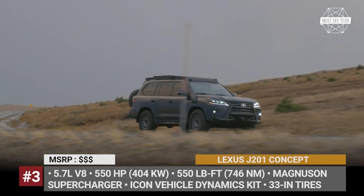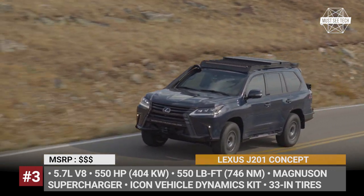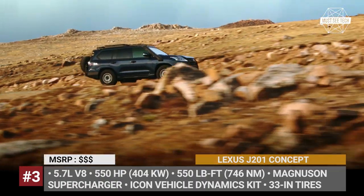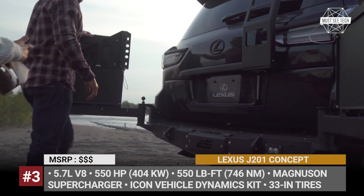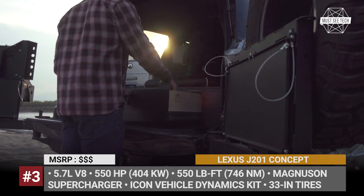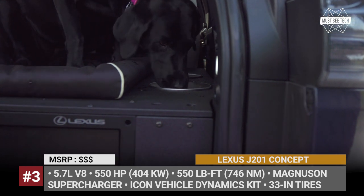The SUV is suspended by an Icon Vehicle Dynamics kit, which provides up to 4.8 inches of front and 4.1 inches of rear lift. Under the hood there is a stock 5.7-liter V8, but instead of the regular 383 horsepower, it now delivers 550, courtesy of an installed Magnuson supercharger. With the help of performance locking differentials, this power is routed to all four wheels that measure 17 inches and come wrapped in 33-inch General Grabber X3 tires.